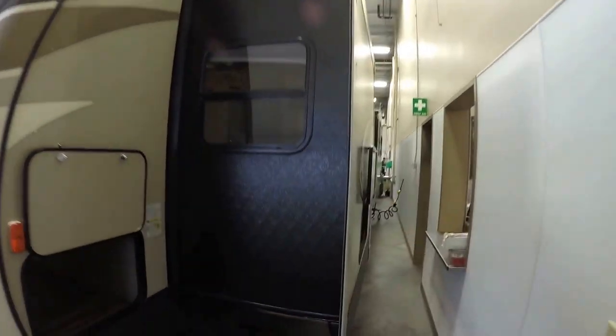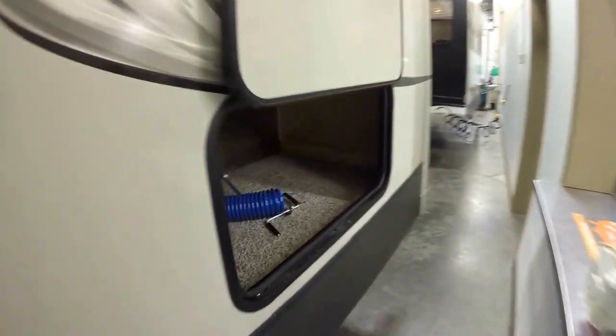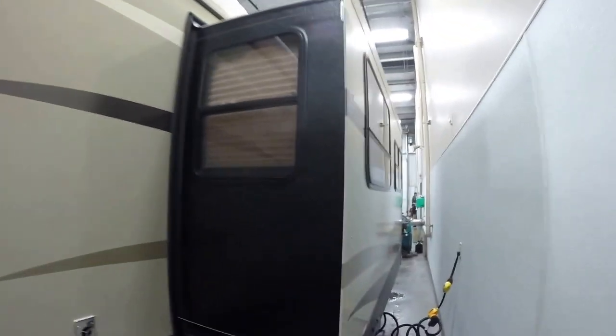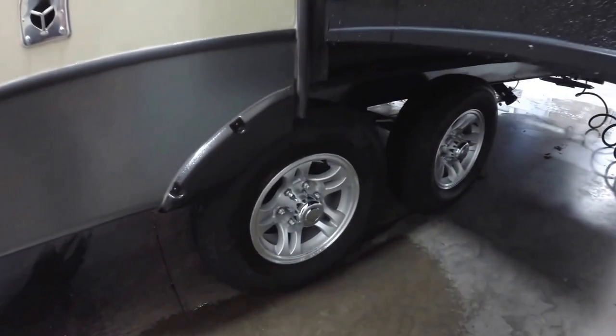Nice bedroom slide, really gives you lots of room in the bedroom — we'll show you that in a few minutes. It's got an enclosed heated underbelly. More outside storage underneath that bed. And you've got two opposing slides. Aluminum rims with the correct track system. We'll just work our way around the back.